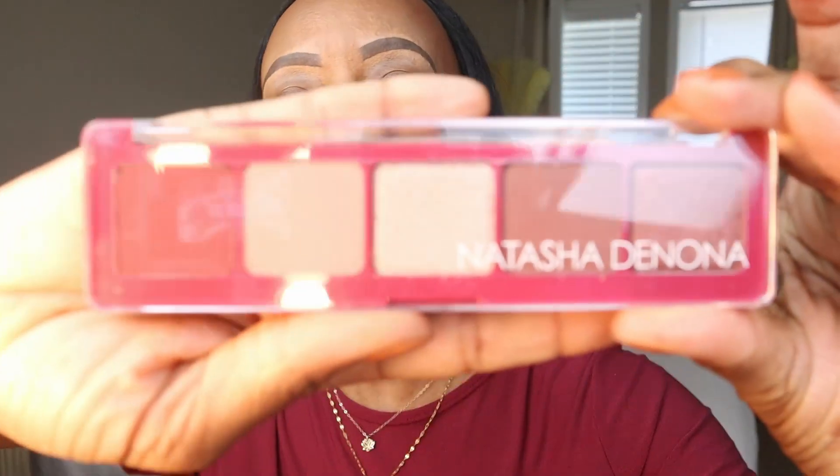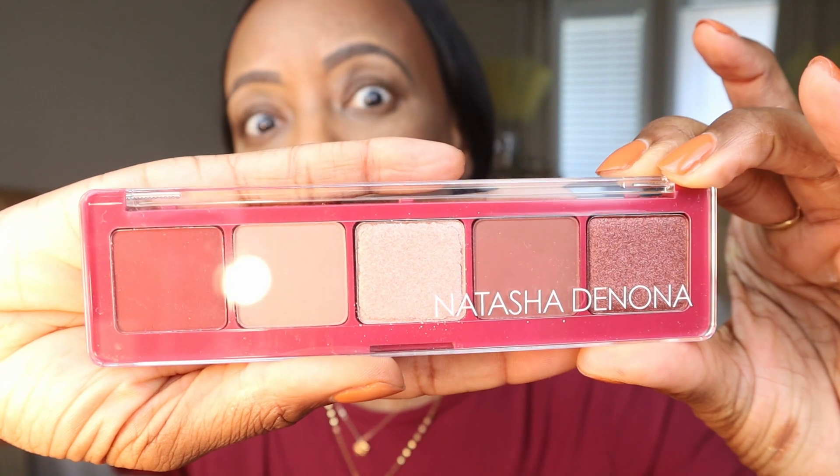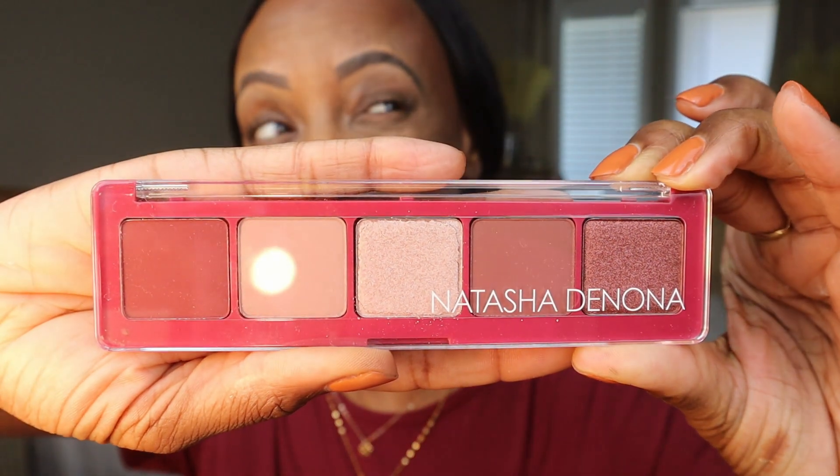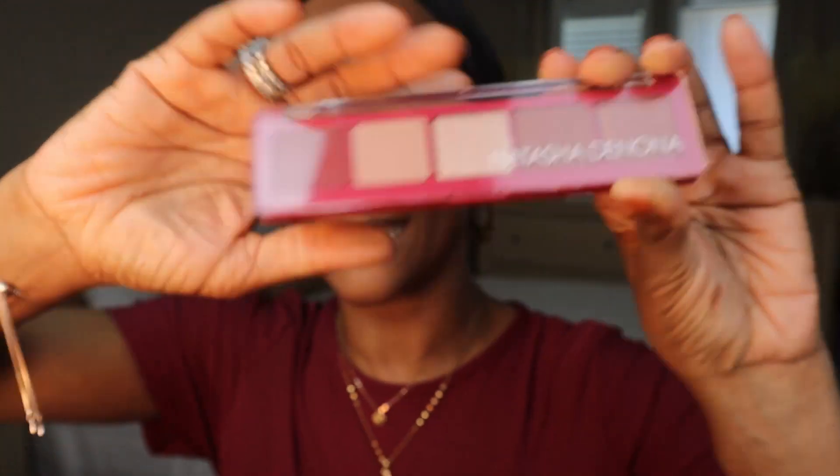The eyeshadow palette we're going to be using today is by Natasha Denona. This is the Cupid Palette. I've got two of her other palettes — I didn't have this one, and I think I got this one out of a Boxycharm box too. So we're going to go ahead and play with this and see what we can do. I want to kind of attempt to do a smoky eye with my new brushes.